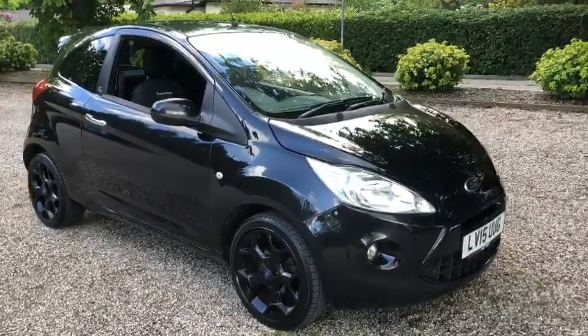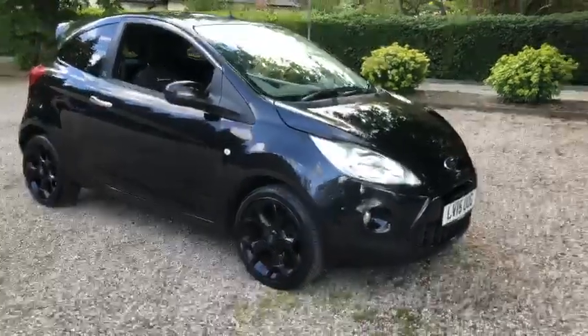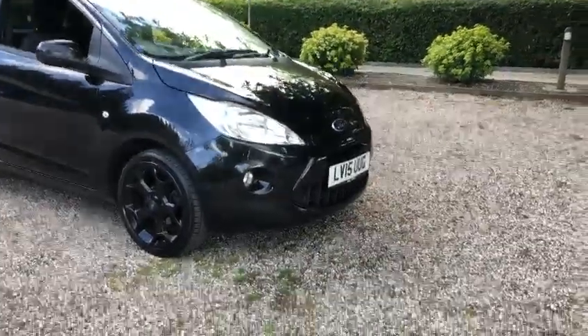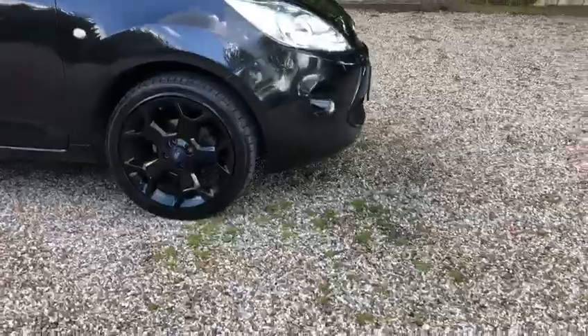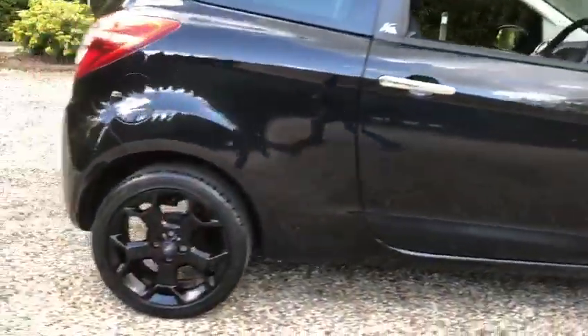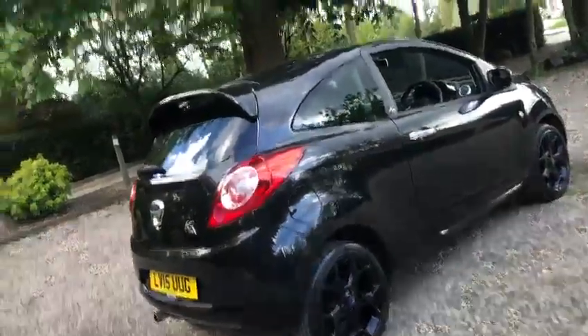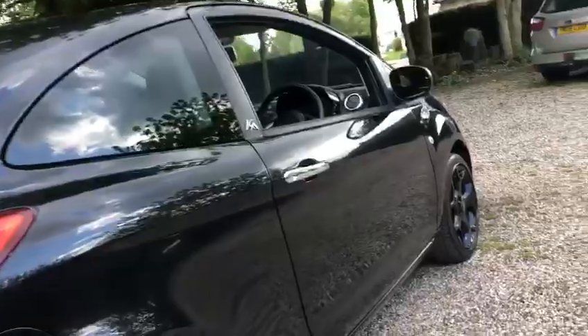Here we have a 2015 registration Ford Ka Metal Edition. First of all you've got your front fog lights, you've got your gloss black alloy wheels, you've got the rear spoiler, and the chrome handles.